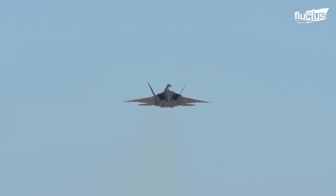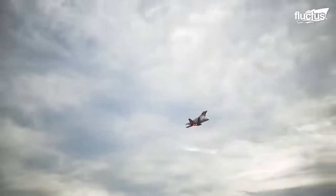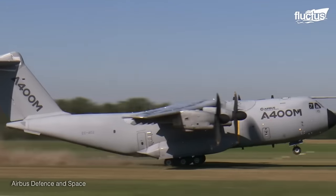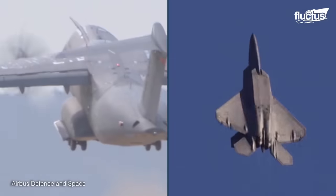Thanks to the plane's thrust-to-weight ratio, it can perform a wide variety of unique maneuvers, such as a vertical takeoff. Similar to the A400M Atlas, the F-22 Raptor uses this maneuver to reach heights quickly.